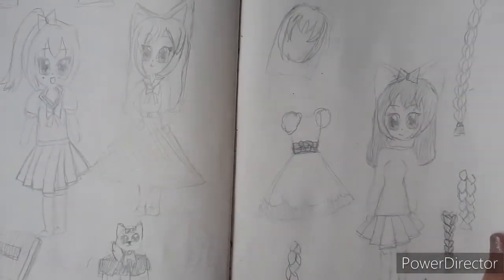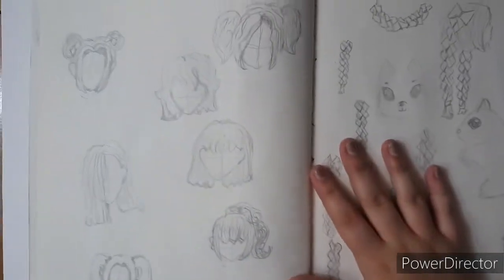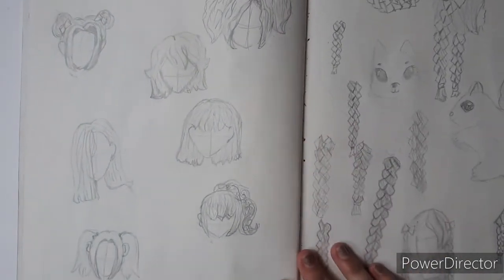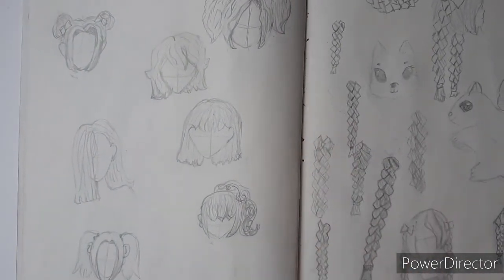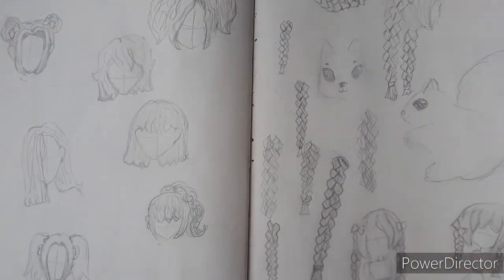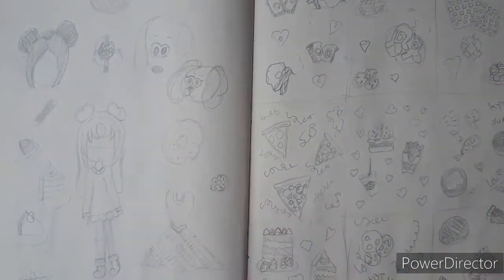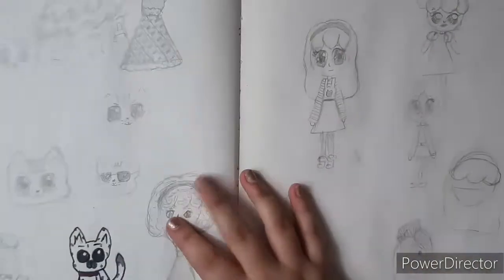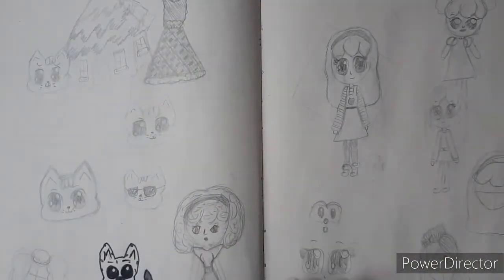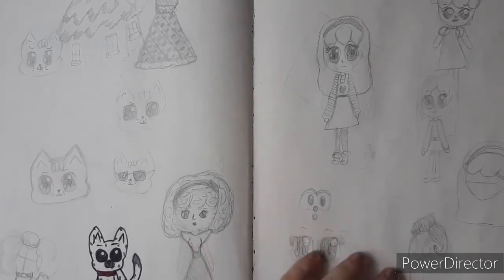If you're wondering why I'm doing a sketchbook tour, it's because the idea I did want to go with would take too long, and I have a lot of stuff I have to do today. This is the third time I'm recording this, so it's taking too long. Some hairstyles, me trying to draw braids. I'm just having a difficult time.